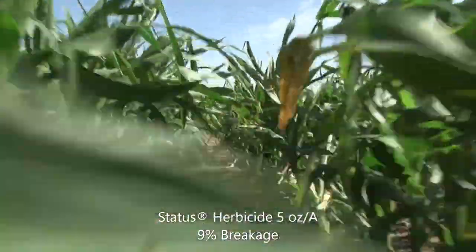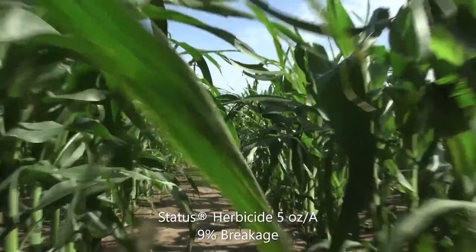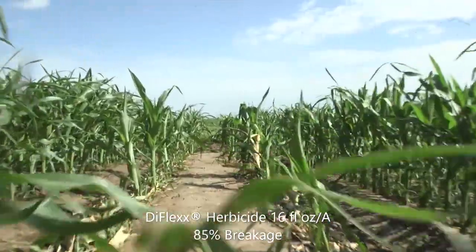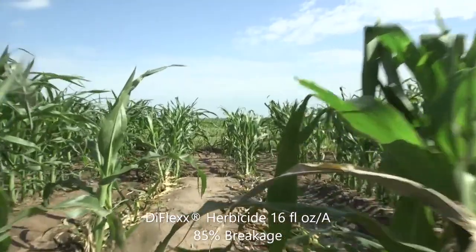The third treatment is Status, applied at 5 ounces per acre, resulting in only 9% breakage. The final treatment is Diflex, applied at 16 fluid ounces per acre, resulting in 85% breakage.